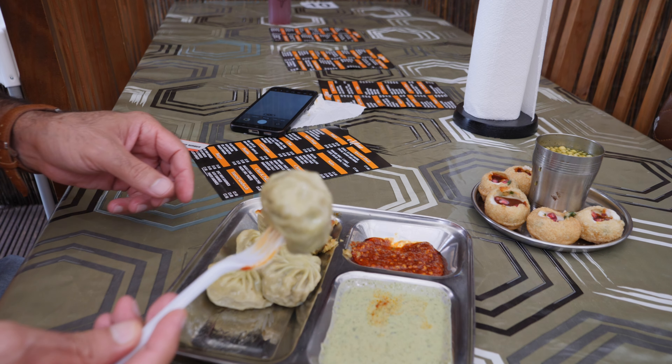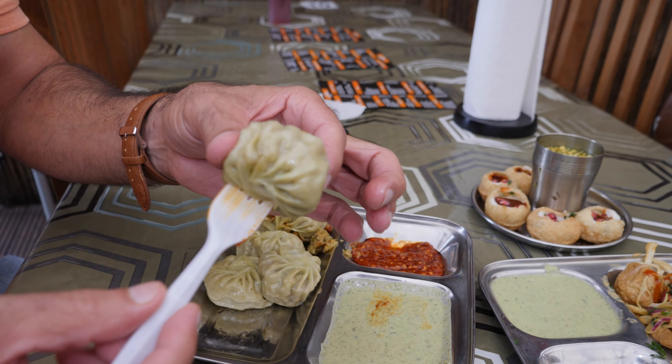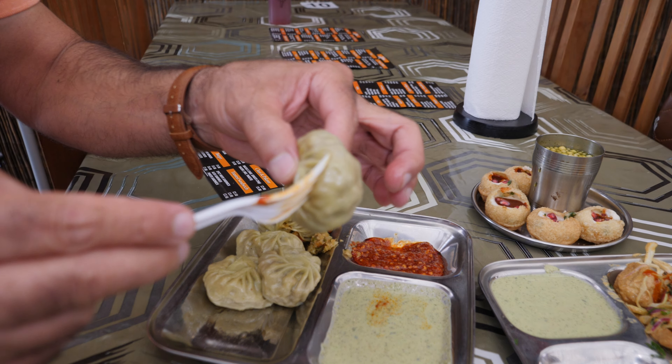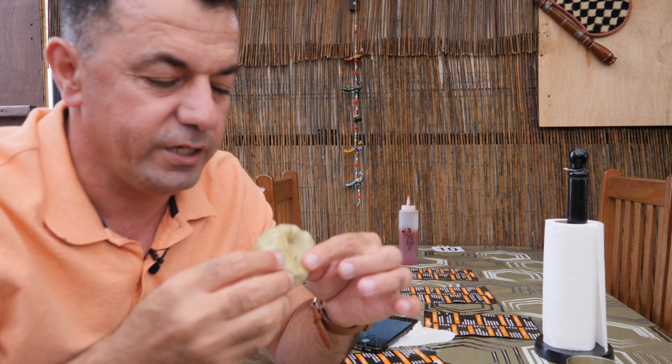The yogurt sauce is so spicy. This is our mammoth — look at this one, it's so spongy. He told me this is the steam cooker. And in the middle I think this is a vegetarian mammoth.